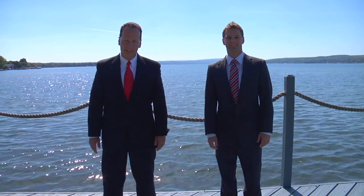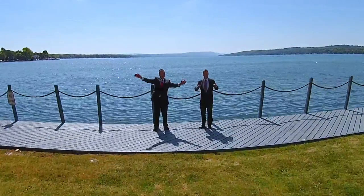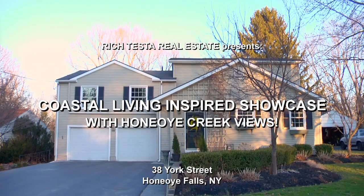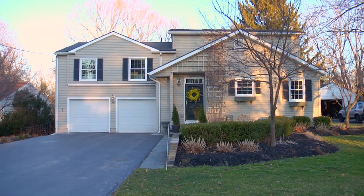Rich Testa Real Estate, the premier home and waterfront specialist worldwide. No other agent can serve you better. Hi, I'm Rich Testa and I'm Rob Testa. We are Rich Testa Real Estate, the premier home and waterfront specialist.